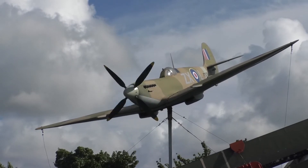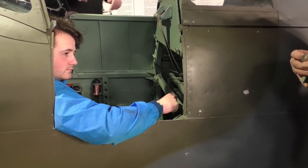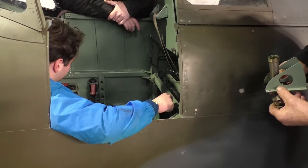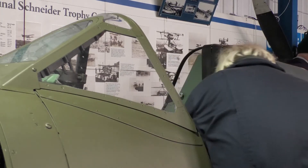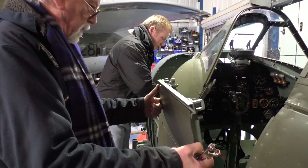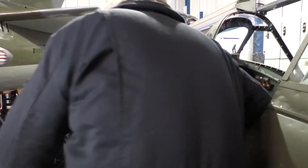A short-range, high-performance interceptor aircraft and a feat of British engineering, the Spitfire was the king of the skies during the Second World War. And now at the Military Aviation Museum in Tangmere, the volunteer team are working on a special project to help modern-day flying aces learn to pilot this iconic aircraft.